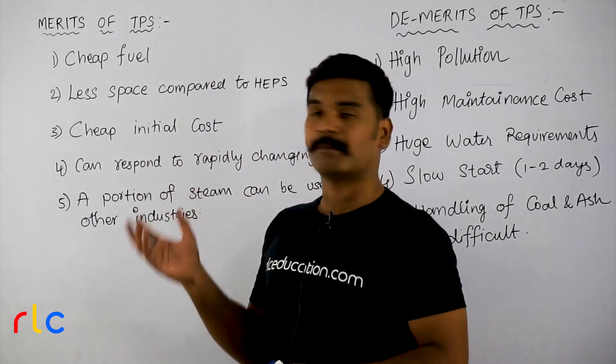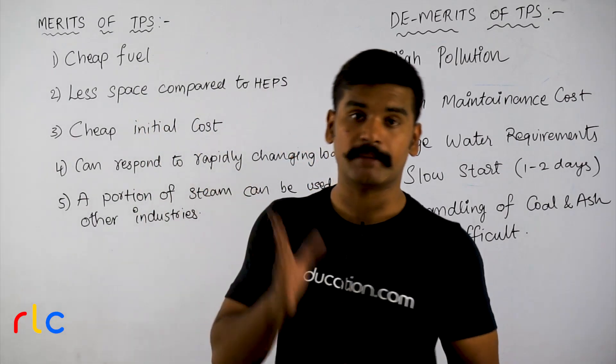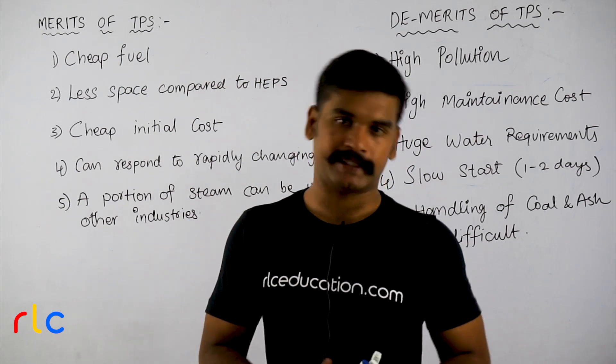One important aspect is the merits and demerits of thermal power stations — advantages and disadvantages.